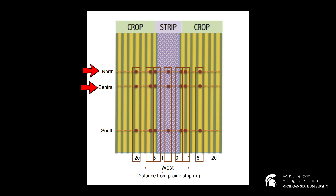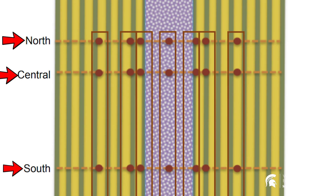Myself and other researchers at KBS have created a sampling design within the reduced input and biologically based plots to look at the effects of prairie strips over space and over time. Each of these plots includes three transects that run perpendicular to the prairie strip — from the prairie strip outward into the row crop in either direction. This allows researchers to collect samples at multiple distances from the prairie strip.